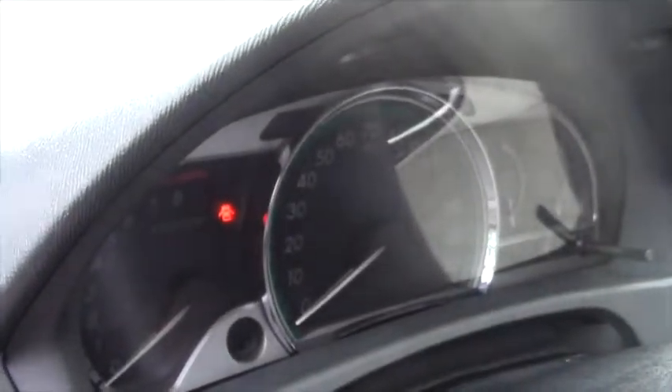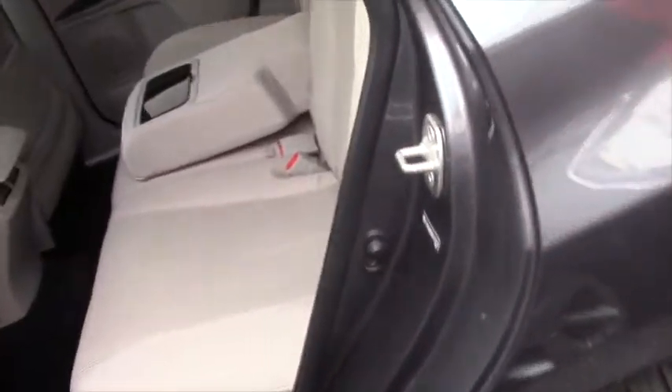It also has in this model an eight-way power adjustable driver's seat — real convenient. If you come back here, I'll show you the back seats, and as you can see it's pretty darn clean. Nice colorations too, it's kind of pleasant.